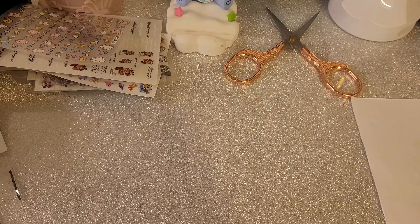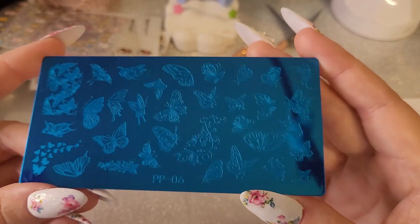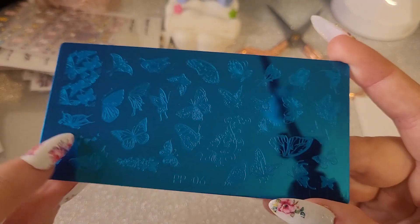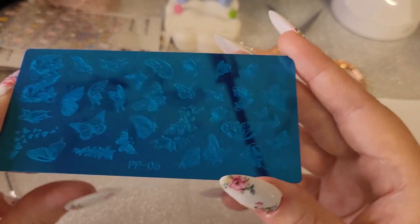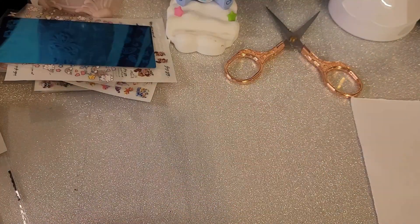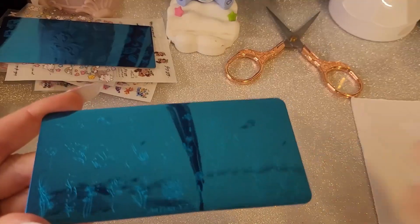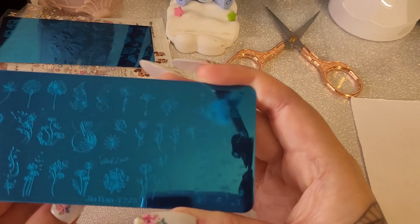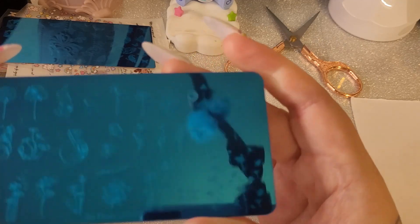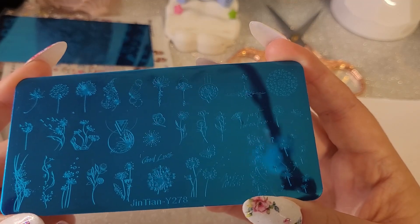I have two stamping plates, which hopefully I don't already have. These are butterfly stamping plates — look how beautiful that is, how stunning! I love love that plate. The next plate is dandelions — look at those dandelions. I like this one, it's nice. You can see it better now: 'Make a wish,' 'Good luck' — so pretty.